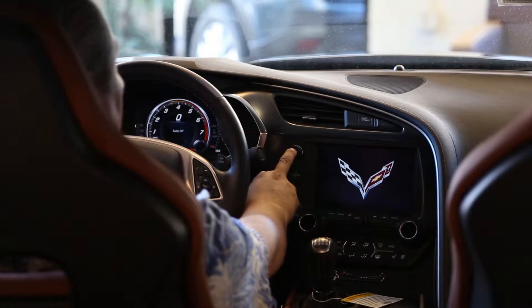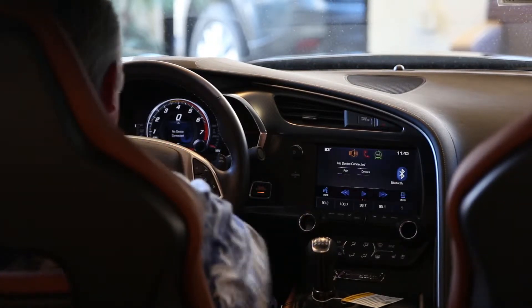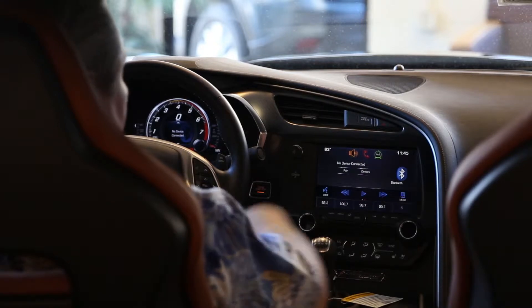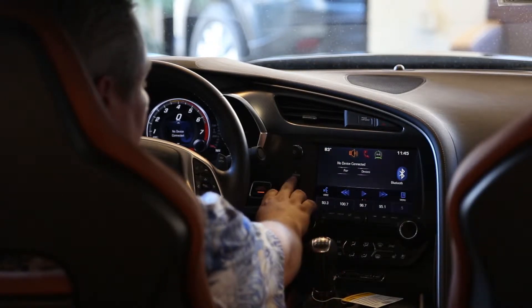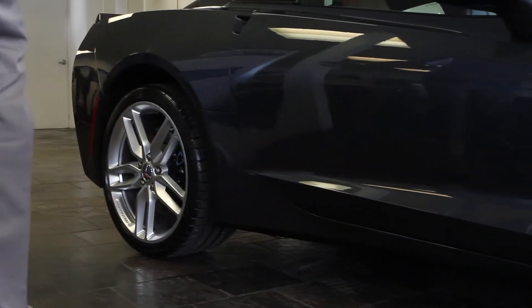It has heads-up display, an eight-inch screen with MyLink — the Chevrolet MyLink system. It links your smartphone with the car and your car with your home. Your wheels are 19 inches in front and 20 in the back, which is a standard that has been with Corvette for years. It has various magnetic ride controls on it.